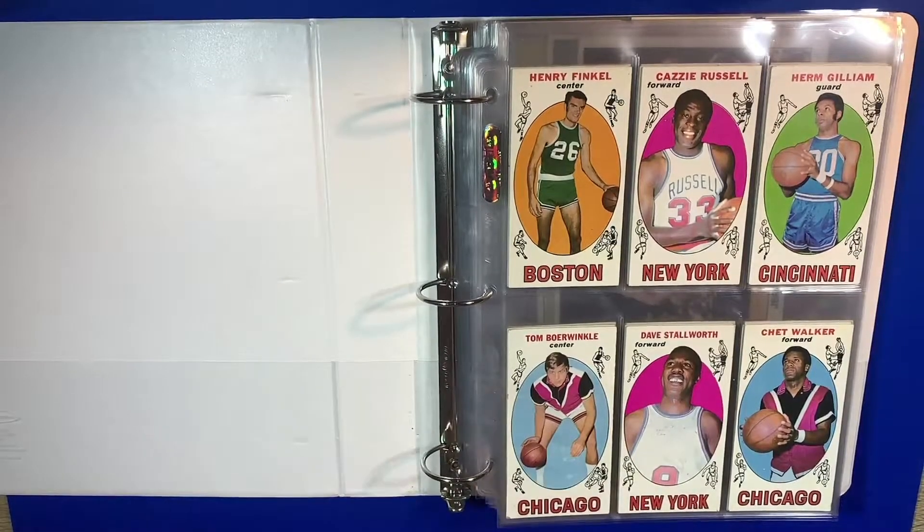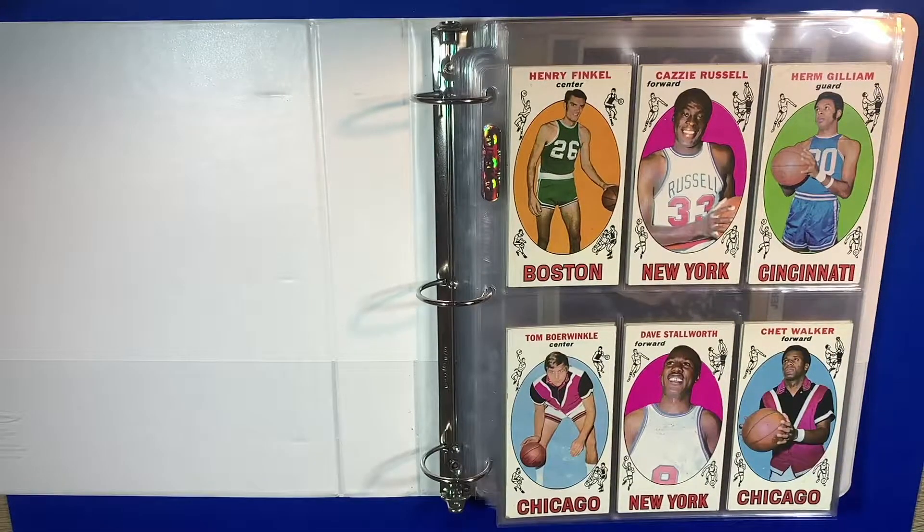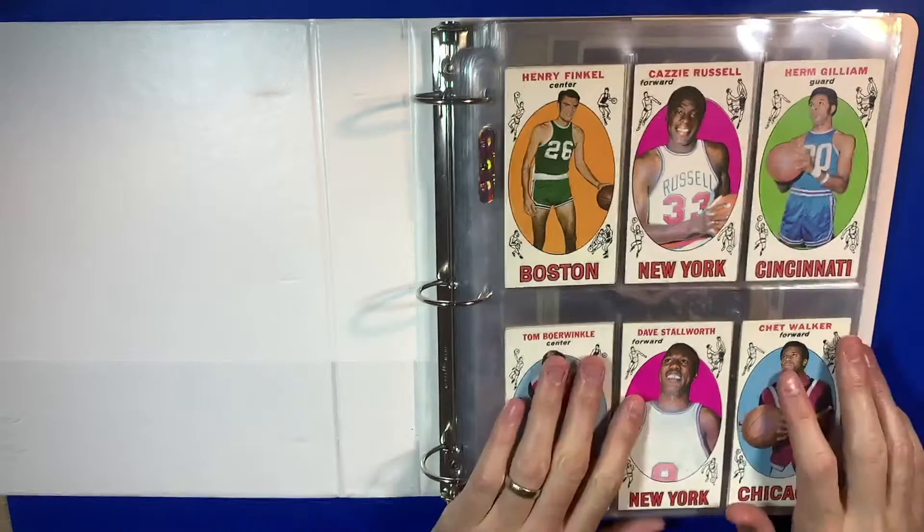So I have two binders that I wanted to show you tonight full of vintage basketball cards. This first binder has cards that range anywhere between 1969 all the way till about 1989, 1990. It's just a hodgepodge of different players from different years. So we're going to jump right into it.